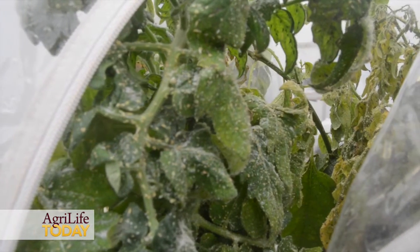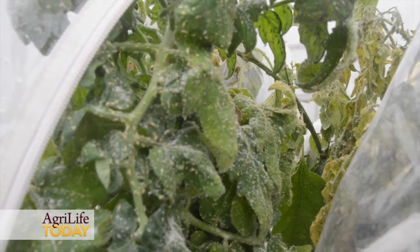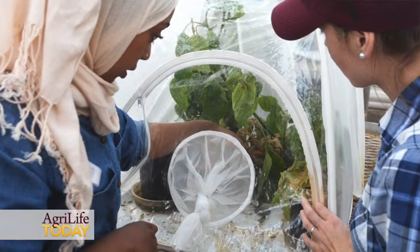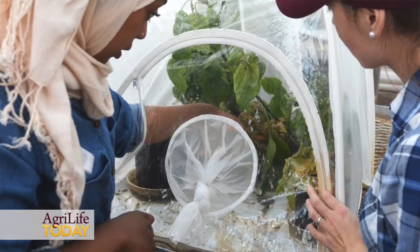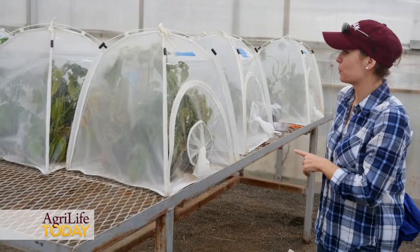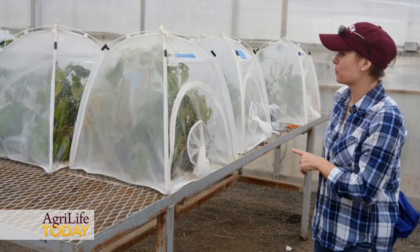Right here we're testing populations of the potato psyllids from all over Texas where potatoes are grown. We collected these populations last year and we're continually collecting them as we find them in Texas. We're testing their susceptibility to a widely used group of insecticides called neonicotinoids, which have been used very successfully in managing these insects for a long time.